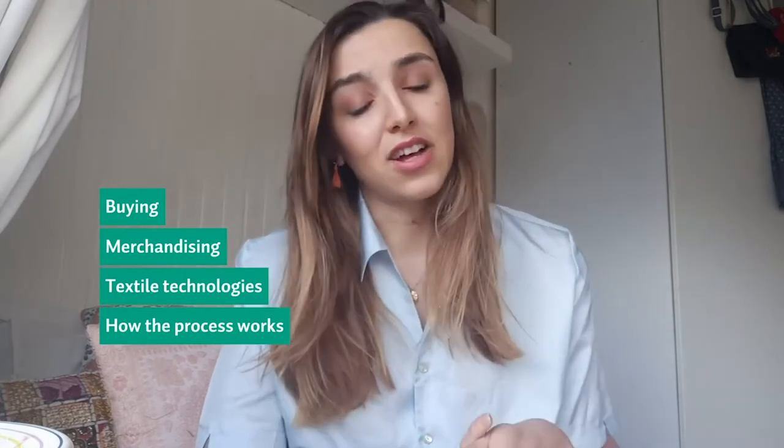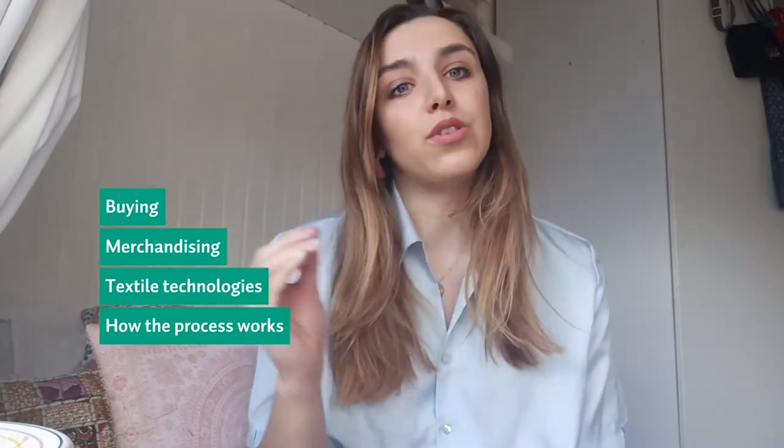Although it's really technical, what's unique about it is you learn almost every single hemisphere of the fashion industry. So you learn about buying, you learn about merchandising, you learn about the textile technologies, you learn how the process works from when you design the garment to sending a technical pack to the suppliers and then getting back the final product.